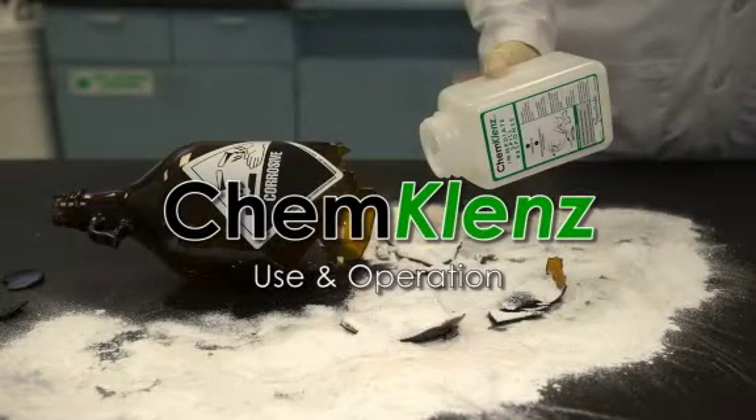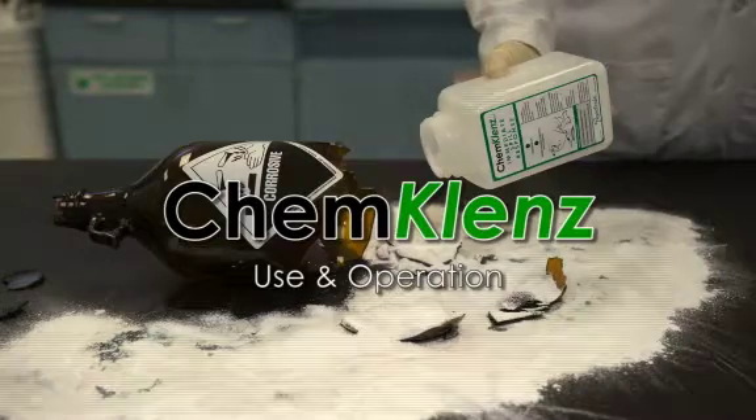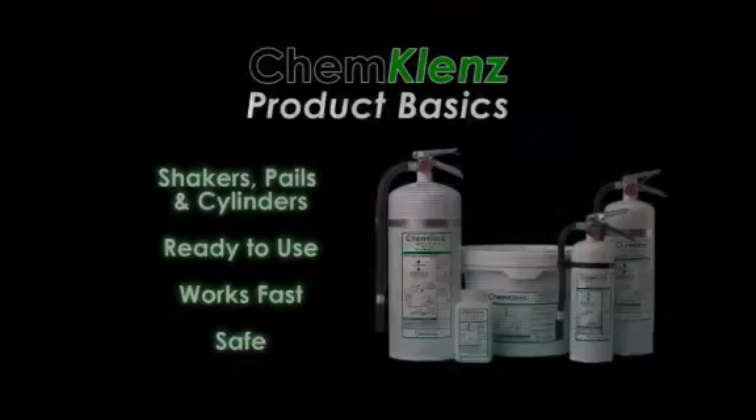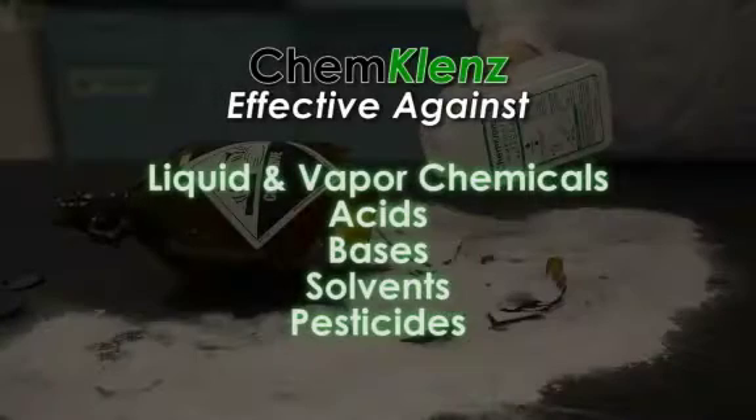ChemCleanse use and operation. ChemCleanse immediate chemical spill response products consist of shakers, pails and cylinders. They are all ready to use, work fast and are safe. ChemCleanse is effective against both liquid and vapor chemical hazards, including acids, bases, solvents, pesticides and many more.